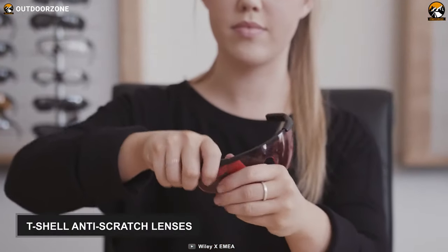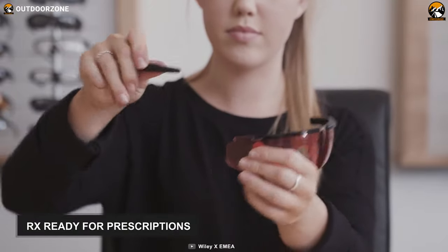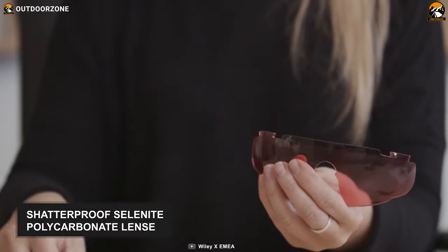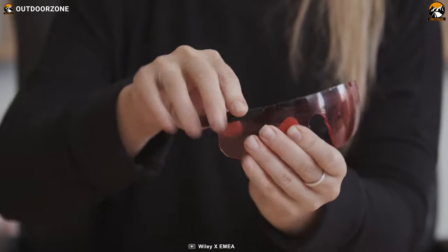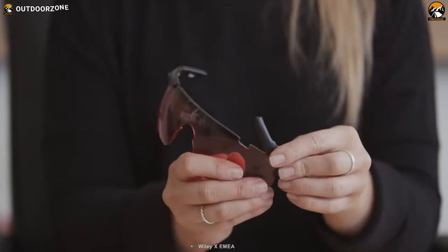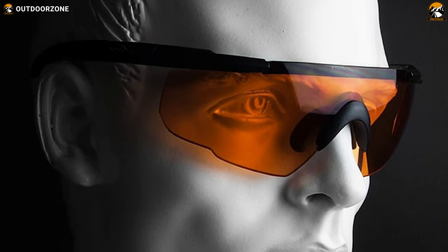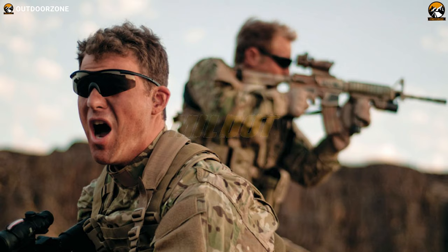These glasses also feature T-shell anti-scratch lenses that are RX-ready for prescriptions up to ±6.0. They are constructed with shatterproof selenite polycarbonate lenses that offer 100% protection from UV-A and UV-B rays, while the T-shell coating resists scratches. In summary, the Wiley X Saber Advanced Safety Glasses incorporate cutting-edge safety features and technology for providing protection in even the most extreme environments.